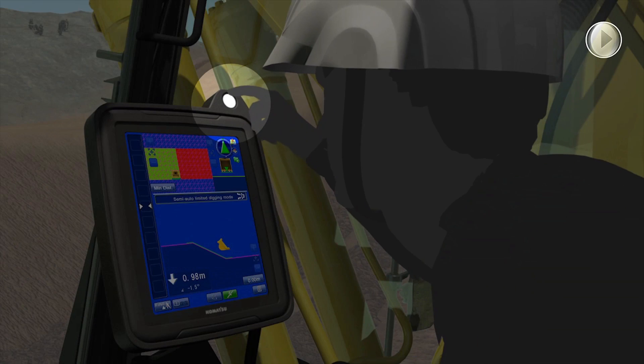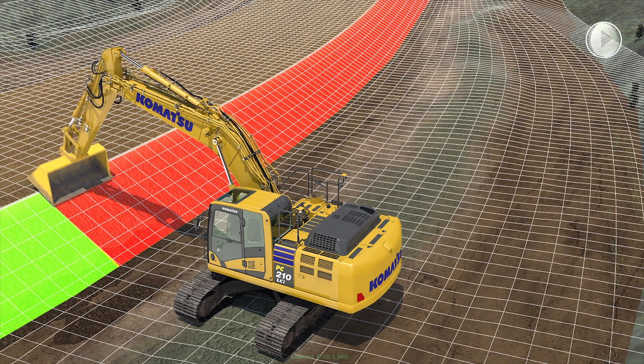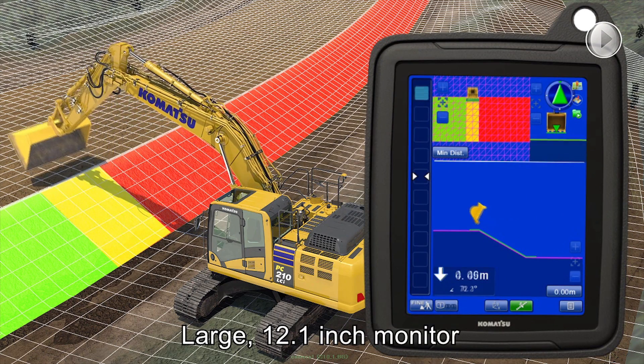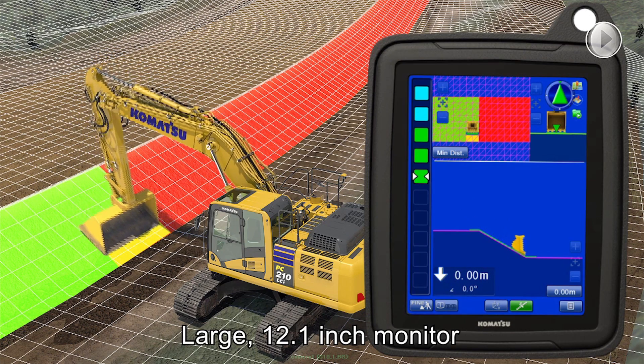If the operator turns off machine control, the benefits of machine guidance remain. The large 12.1-inch monitor can display simultaneously information such as magnified fine grading view, 3D bird view, current as-built status, and more.